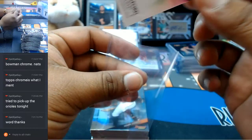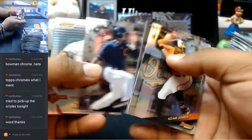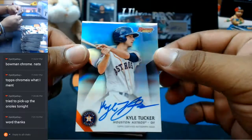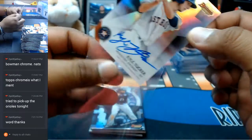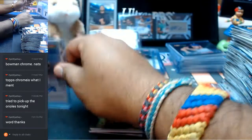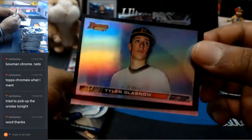For the Giants — Phil Bickford with the on-card auto. Kyle Tucker of the Astros — that's a good card, pretty sweet. The fat boy goes to the Pirates. Top loaded.